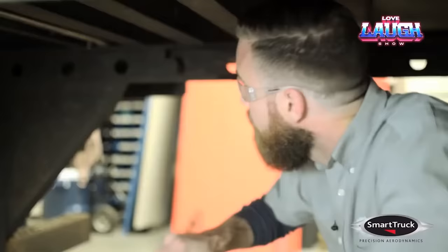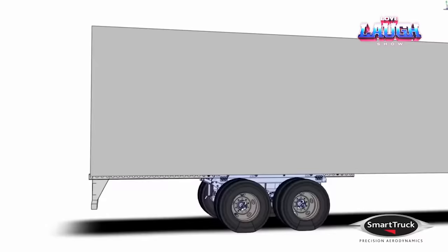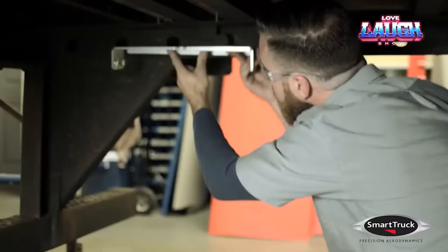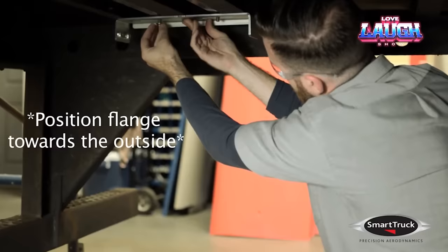The Undertray UT-6 version includes a set of elements that can be installed in just a few hours. This optimization of airflow results in better cooled brakes and prevents overheating of the tires. Smart Truck elements are already being used by Torque Enterprises, Canada's most reliable perishable goods carrier.